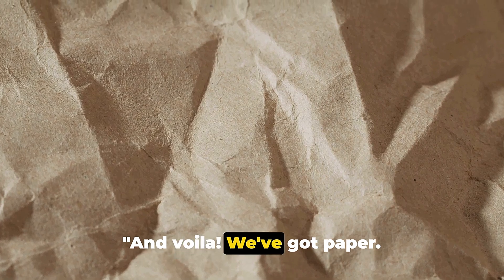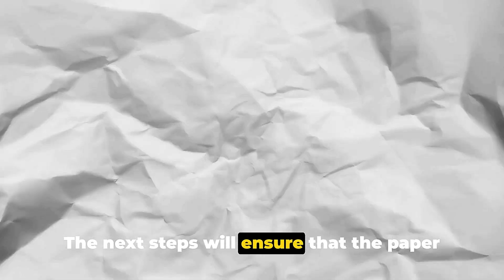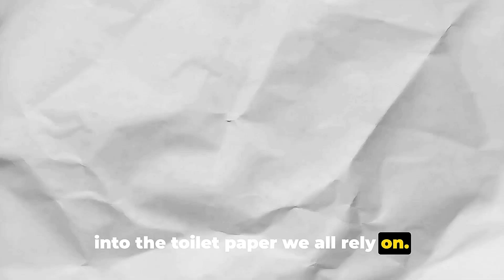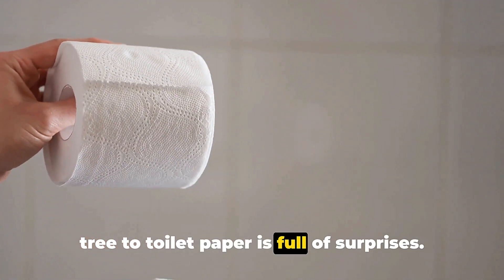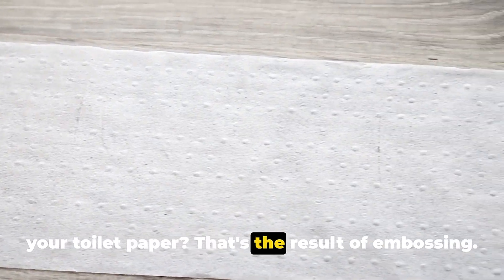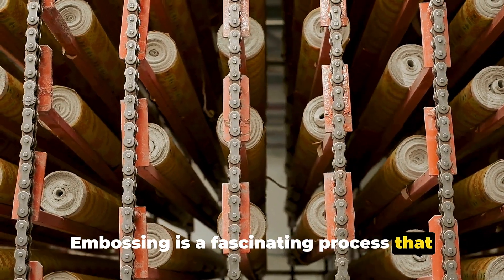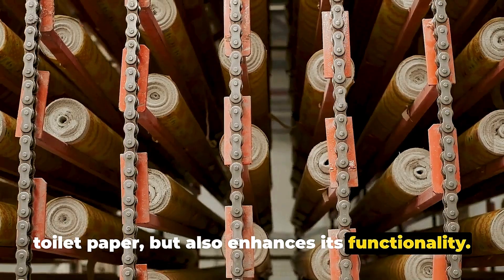We've got paper, but we're not quite done yet. The next steps will ensure that the paper is soft, absorbent, and ready to be turned into the toilet paper we all rely on. Ever notice those pretty patterns on your toilet paper? That's the result of embossing — a fascinating process that lends not only aesthetic appeal to your toilet paper, but also enhances its functionality.